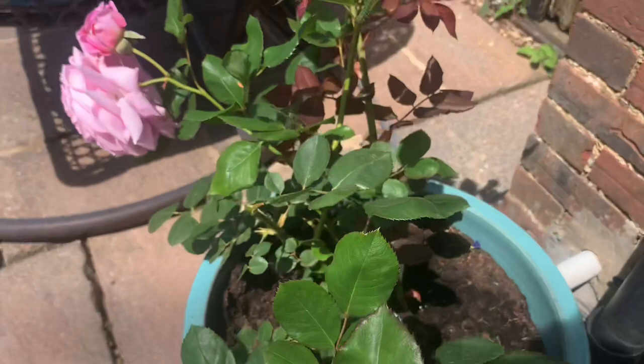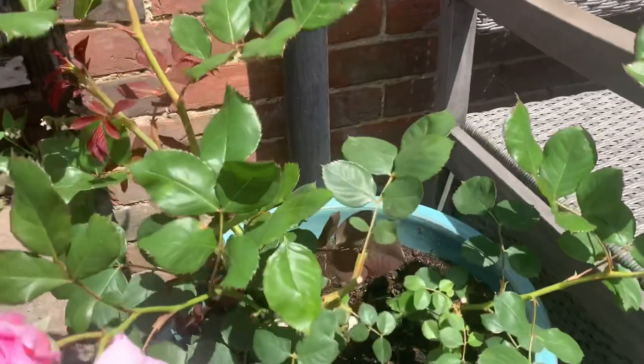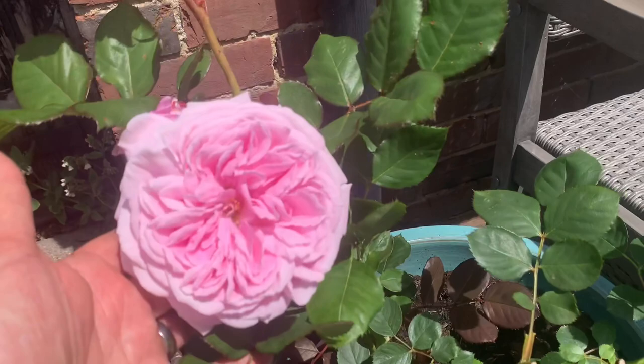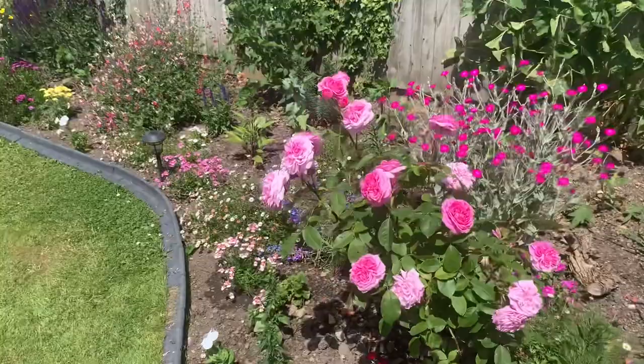This here is Summer Romance. I have got some more out the front that are doing much better, but this one gets limited sun — it was planted bare root just this winter. She gets no morning sun at all and probably doesn't get sun till about two o'clock in the afternoon. But Summer Romance is doing very well; I'm very pleased even with the one out the back here.